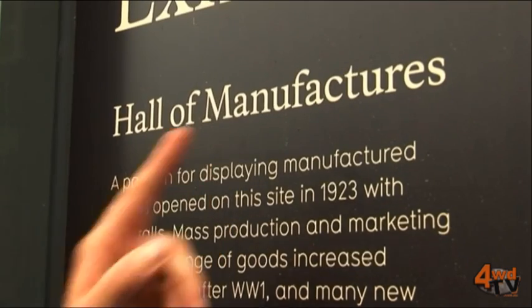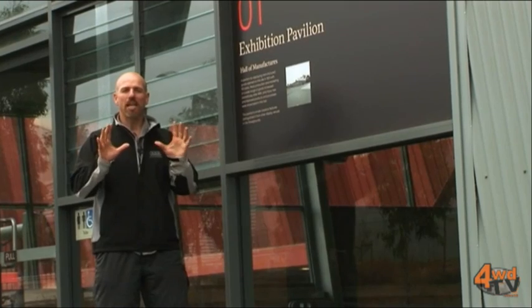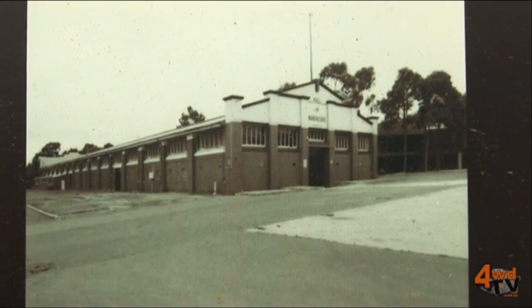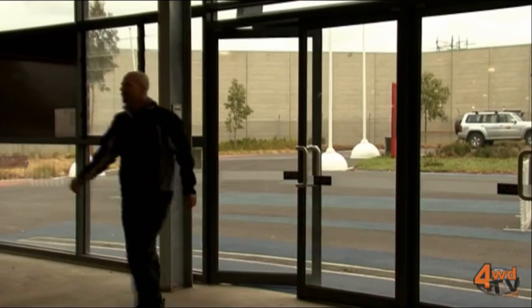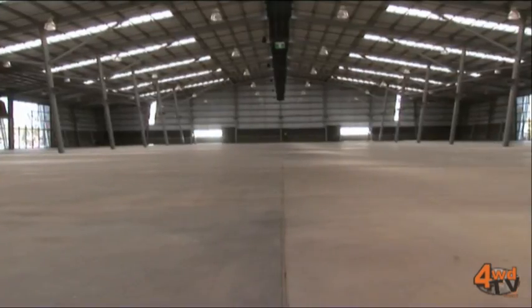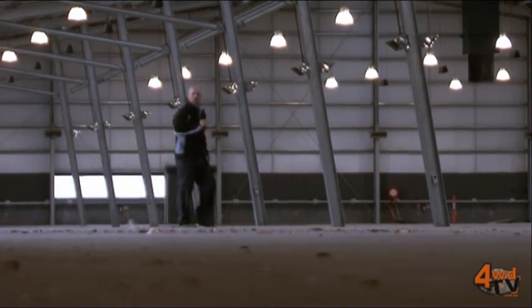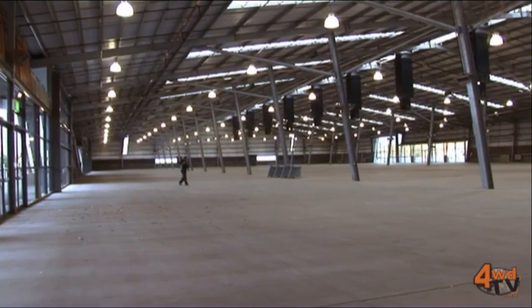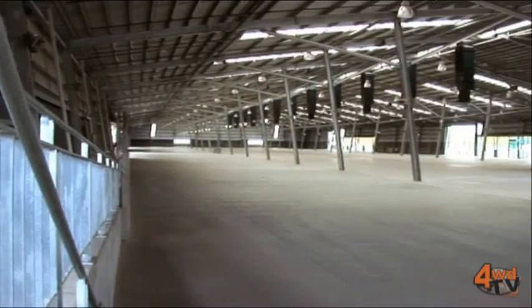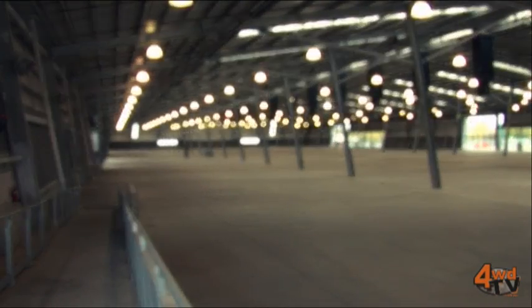Pavilion number one: the Hall of Manufacturers. This is the new home of everything 4x4. That's what the building used to look like — let's check it out now. I'm talking 10,000 square metres in this pavilion alone. Imagine this space, wall to wall, with the best 4x4 products you, the exhibitors, can provide. This show will be absolutely huge.